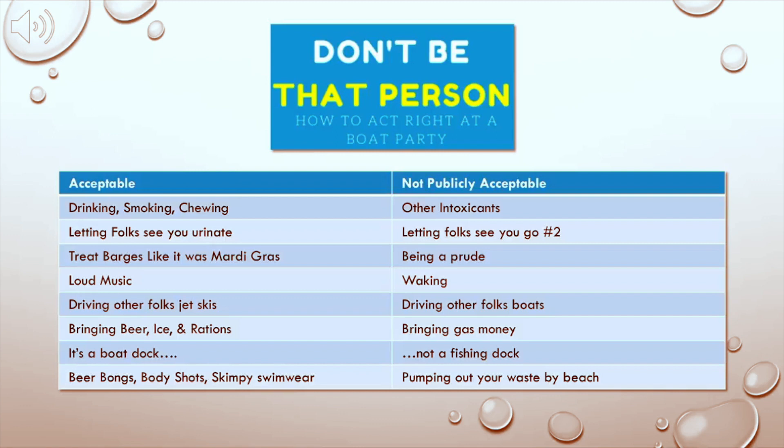Acceptable: drinking, smoking, chewing. Not publicly acceptable: other intoxicants — so just kind of bear that in mind. Some fancy folk out there might judge you, so you may want to do what you got to do privately. Next, acceptable: letting folks see you pee. Who cares? Don't point in the direction of a family or anything, but within reason, people can know that you're peeing. Not publicly acceptable: letting folks see a poo. You don't want that. Acceptable: treating barges like it was Mardi Gras — those guys are out there a long time, ladies. You got to help them out. Not publicly acceptable: being prudish.